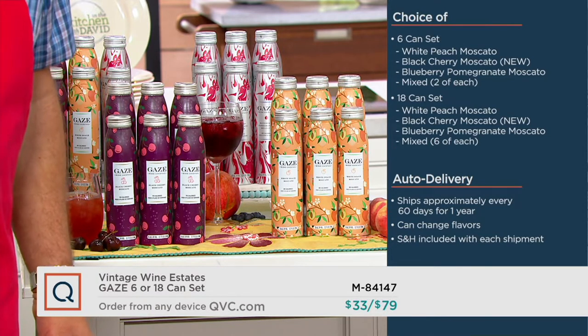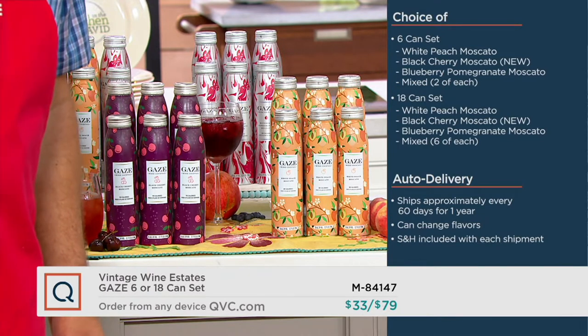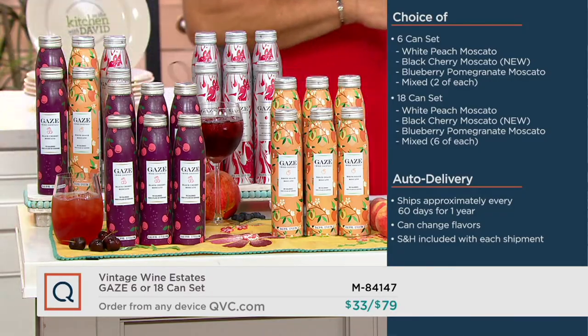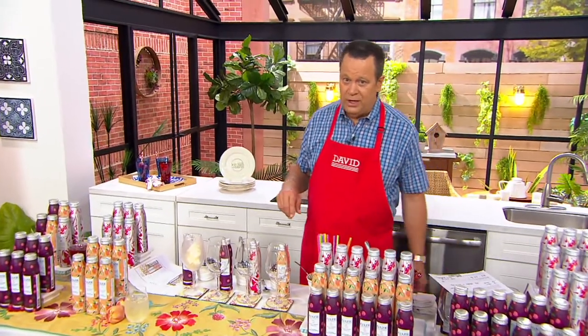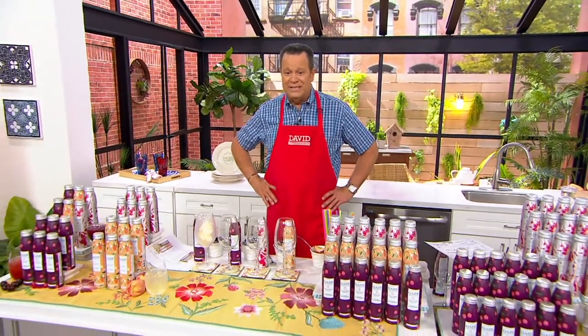If you do the mixed set of 18, you get six of each flavor. Auto delivery ships every 60 days for one year. You can change your flavors between shipments, and shipping and handling is included with each shipment. These deliver to 42 states, including Pennsylvania and the newest member to join the Vintage Wine family: South Dakota.